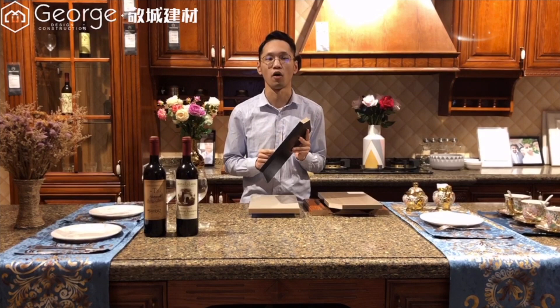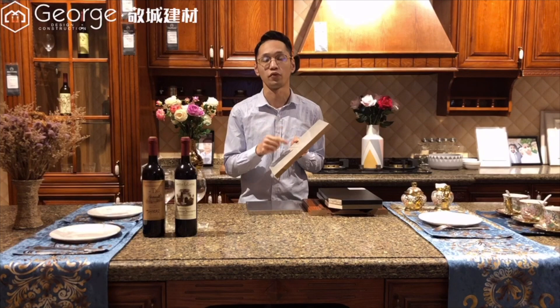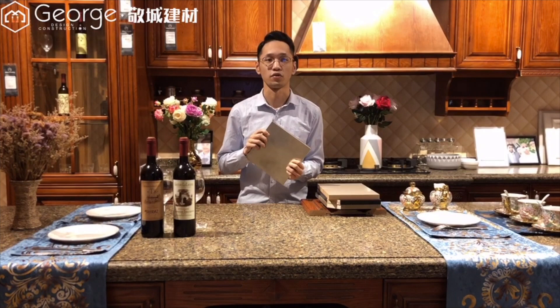Number three: particle board. If you don't have too much budget for your kitchen, you can choose particle board — but make sure to use plywood under the sink. Number four: HDF. HDF used for your kitchen doors will be colorful and waterproof, also not a bad choice. Number five: stainless steel. If you don't like wood cabinets, you can choose stainless steel, but the price will be higher, so make sure it fits your budget.